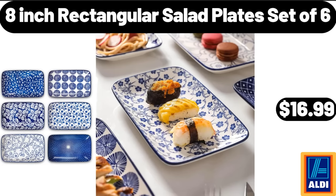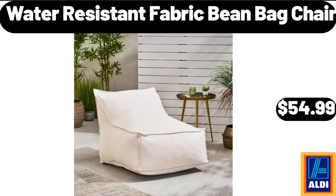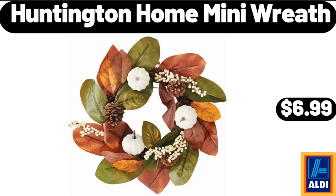Eight-inch rectangular salad plates, set of six, $16.99. Modern acrylic LED chandelier, $74.99. Water-resistant fabric bean bag chair, $54.99. Huntington Home mini wreath, $6.99.